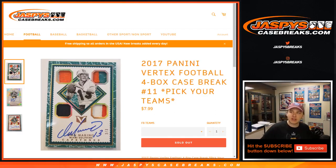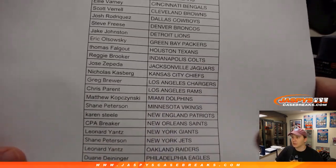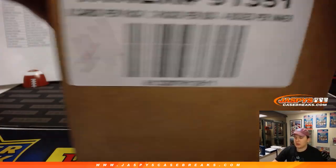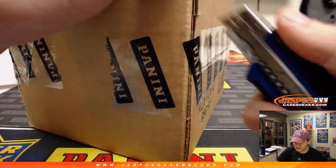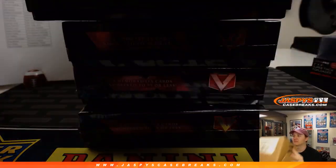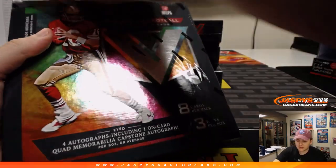How's it going everybody? This is 2017 Panini Vertex Football four-box case break, pick your teams, number 11, sold out on jaspyscasebreaks.com. Thanks everybody for getting in. Number 12 actually sold out before number 11, so that one is on YouTube right now. We opened the master case and random.org picked which one we're doing, and I marked it number 11. Good luck, here we go! What's up Eric? Eric has the Packers, hoping for a Favre or Rogers, nothing too big.